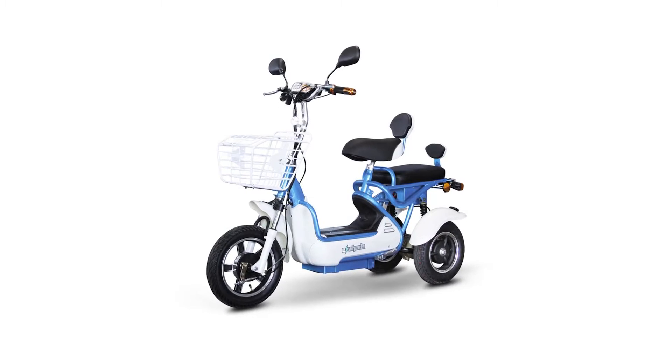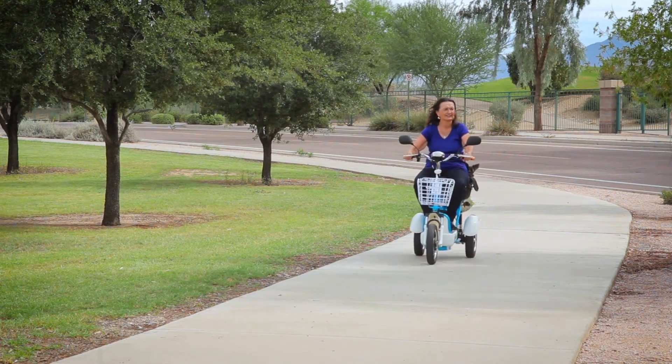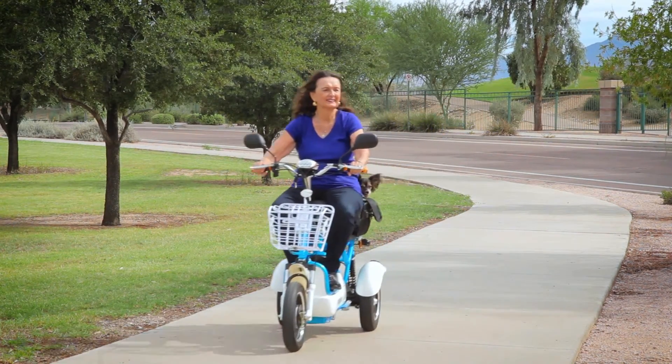So let the new EW27 EWheels Crossover pre-mobility scooter be your go-to ride for getting you where you need to go in style.